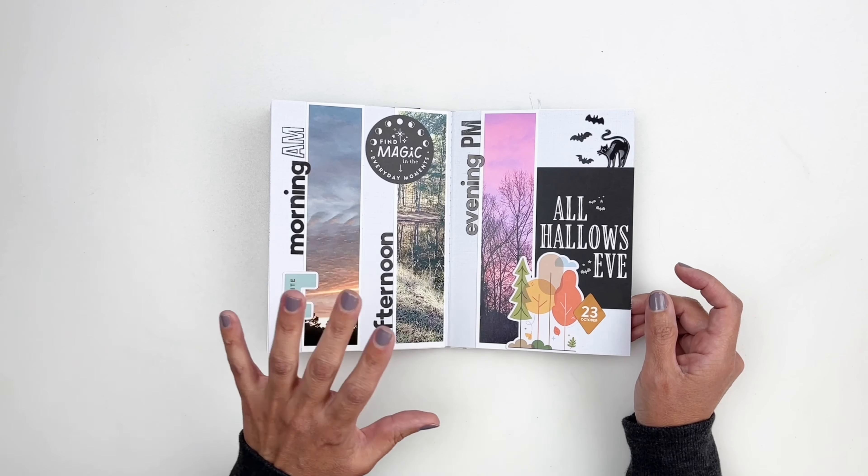That's my finished October Daily for 2021 — I had a blast putting it together. I do have a playlist, so if you've missed any of these process videos make sure to check it out. I also want to thank all my YouTube members — my Peaches are awesome and I can't thank you enough for your support and kindness. I appreciate every single one of you. I hope you enjoyed watching — please give me a thumbs up, consider subscribing if you're new, and I hope to see you guys very soon, bye!